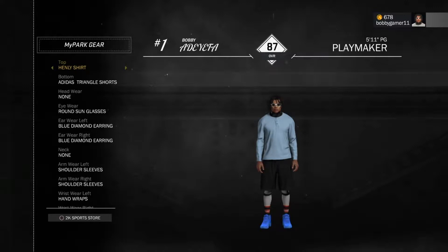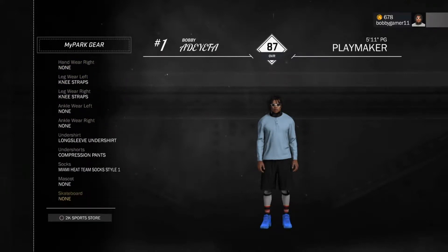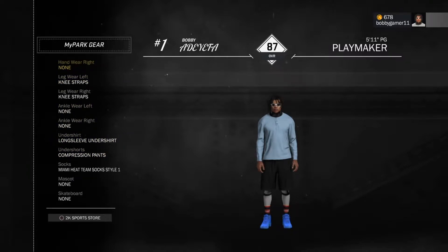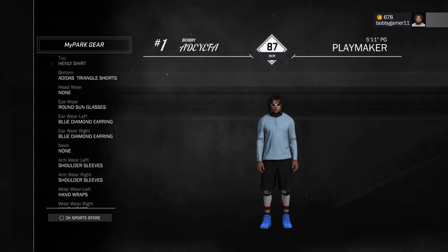As you guys can see, it's like a blue neon henley shirt, and then the Brooklyn Nets or San Antonio Spurs triangle shorts — I'm not sure which. Then you need white compression pants underneath, and black knee straps. The most expensive item is the customized Jordan blue suede shoes. Just go to your shoe creator, make it all blue, and if you're signed with Jordan you can get it for free.